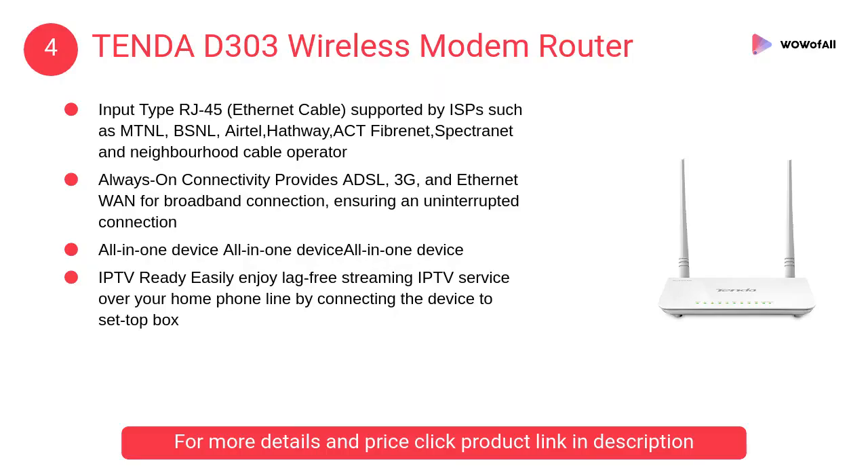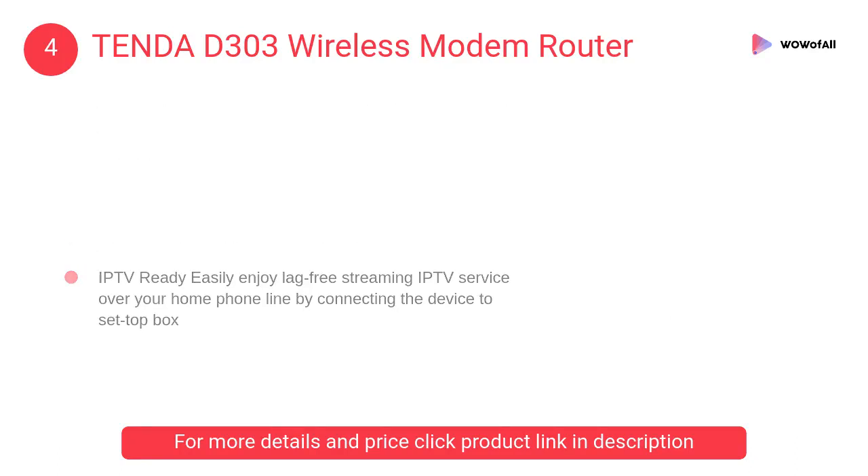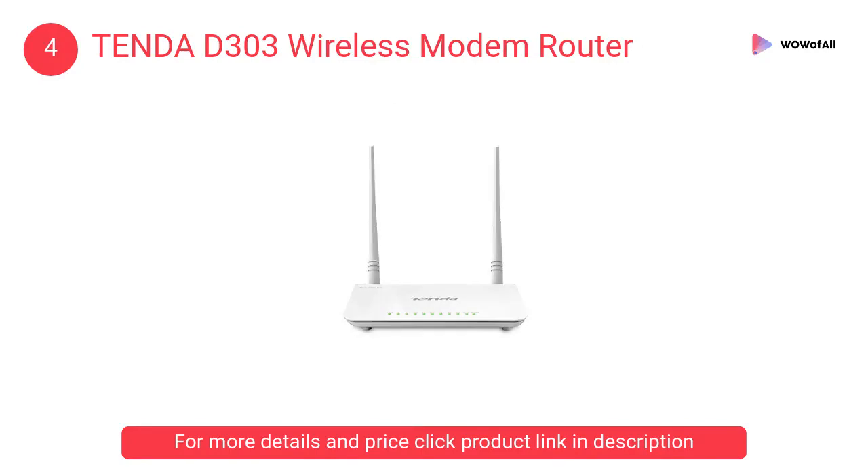At Number 4: Tenda D303 Wireless Modem Router. IPTV Ready — easily enjoy lag-free streaming IPTV service over your home phone line by connecting the device to a set-top box.